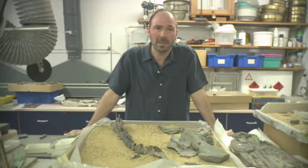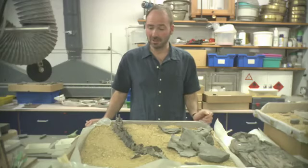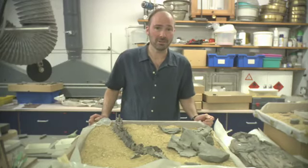The new plesiosaur will be going on display in the new dinosaur gallery, and it'll be great to get it out there, seeing as it was purchased with City of Leicester Museum Trust funds.